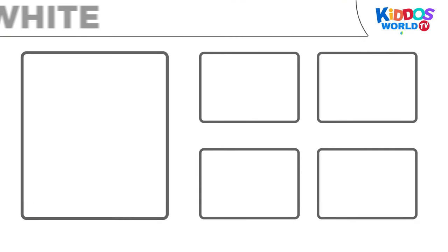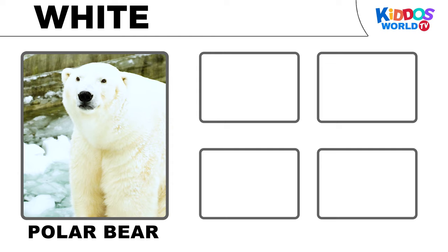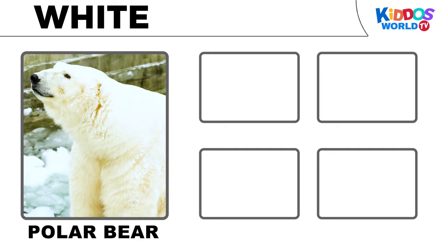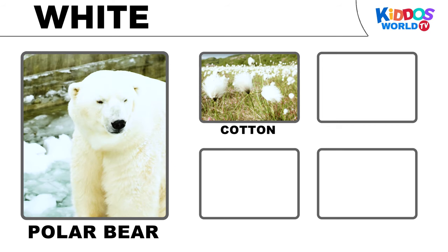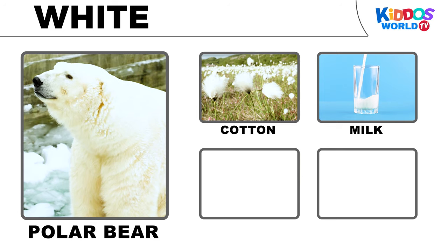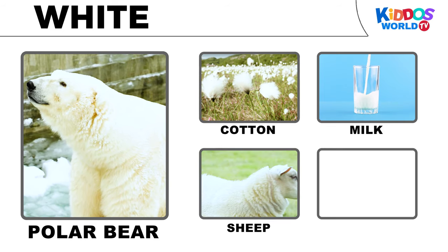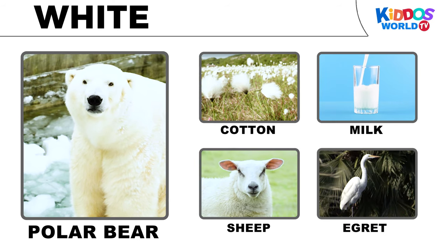It's the color white! Polar bear! Cotton! Milk! Sheep! Egg!